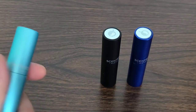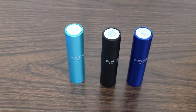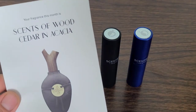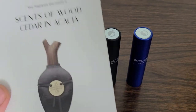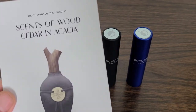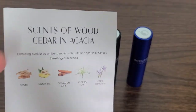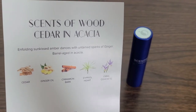There's also a Scent Bird exclusive partnership, so I believe you can only get that through Scent Bird or Sense of Wood themselves. You also get an amazing little slip every time you receive a different fragrance through Scent Bird. Let's go ahead and dive a little bit deeper into the scent and figure out why it smells so good. Here is the backside — it reads: 'sun-kissed amber dances with untamed sparks of ginger, barrel aged in acacia.'